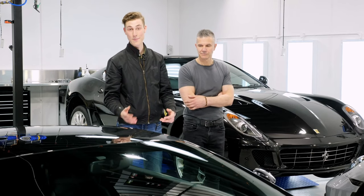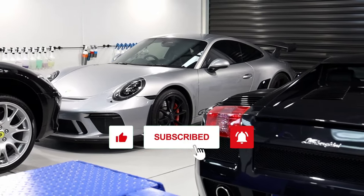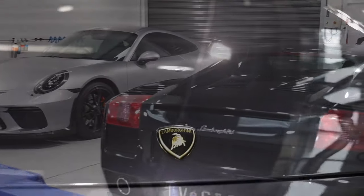Hey guys, welcome back. Today in the shop we have three very different cars: a Lamborghini, a Ferrari, and a Porsche, with three very different briefs, so we're going to get into it now.